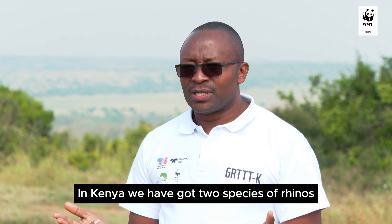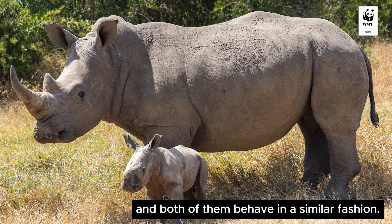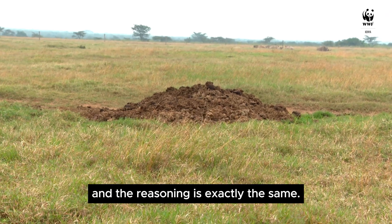In Kenya we have got two species of rhinos: the black rhino and the white rhino. Both of them behave in a similar fashion. They put their toilets in just one place, and the reasoning is exactly the same.